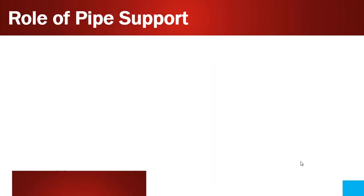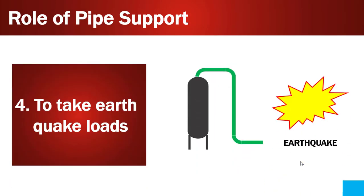Point number four is to take earthquake loads. Like wind effect, earthquake loads also have a huge impact on the piping system, because process plants operate with hazardous chemicals and gases. During earthquakes and accidents, it is really important to protect the piping; otherwise, gases and chemicals escaping from the piping can harm the environment and also take lives of people. So the piping system and pipe supports must be designed to function during earthquakes as well.